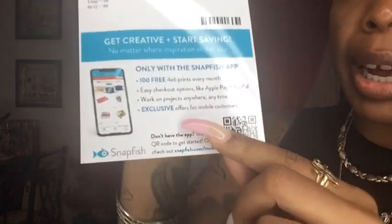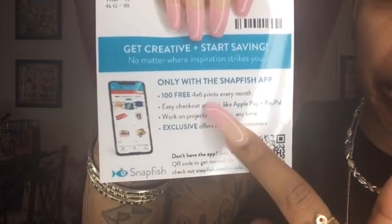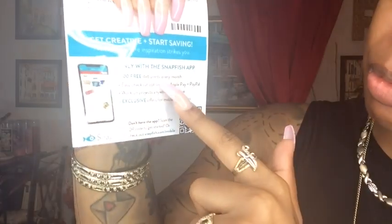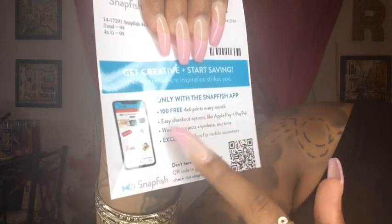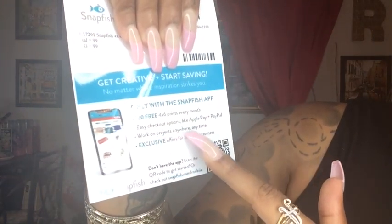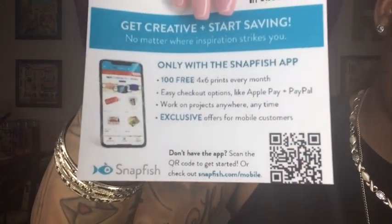If you guys want the information, go ahead and screenshot this. It says: 100 free four by six prints every month, easy checkout options like Apple Pay and PayPal, work on projects anywhere, anytime. Go ahead and screenshot this — that's all you need to get your free photos. And again, I'm not being paid for this, I'm not being sponsored.